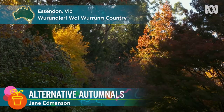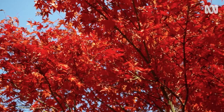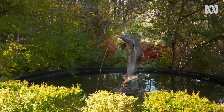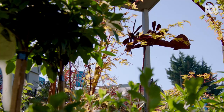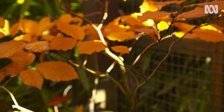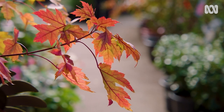When summer's ending and those first cold snaps occur, we're often treated to a stunning display of autumn colours from deciduous trees like this beautiful Japanese maple. This colour change happens because leaves contain green chlorophyll, which is constantly breaking down and being replaced during summer. Come autumn, this process slows down, revealing those amazing reds, yellows and oranges that are normally dominated by that green chlorophyll.